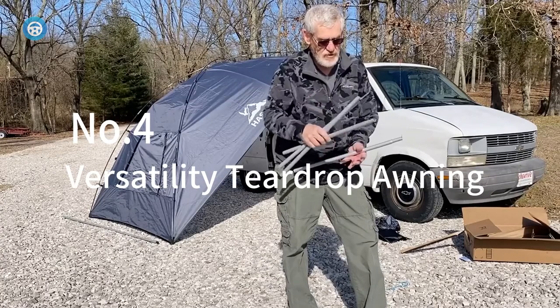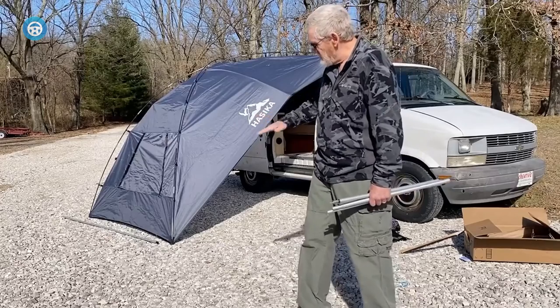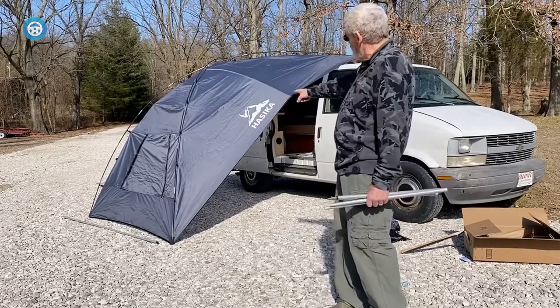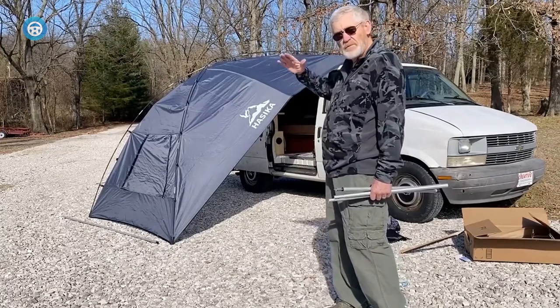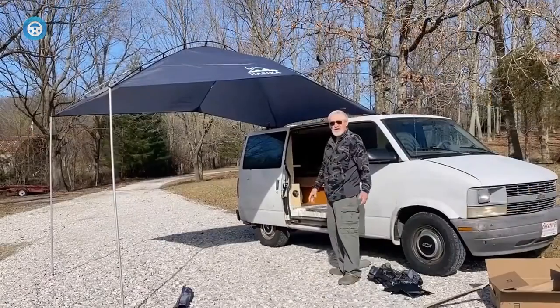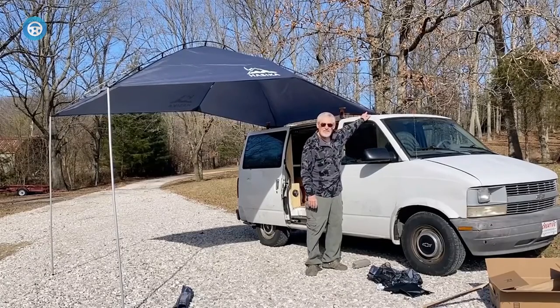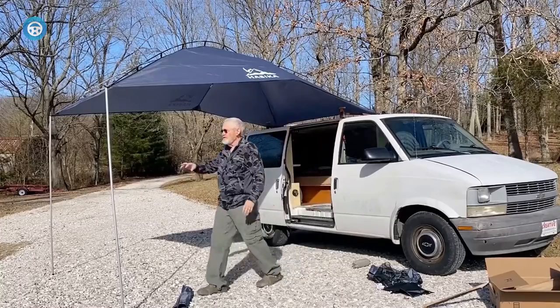4. Versatility Teardrop Awning. The Versatility Teardrop Awning is made for car camping or other activities. Unlike other products, this umbrella can protect your car from the sun. It works with all types of vehicles, including hatchbacks and vans. The umbrella can provide shade up to 76 feet and is large enough to cover a table with chairs. It also protects from the sun, rain, wind, and elements.